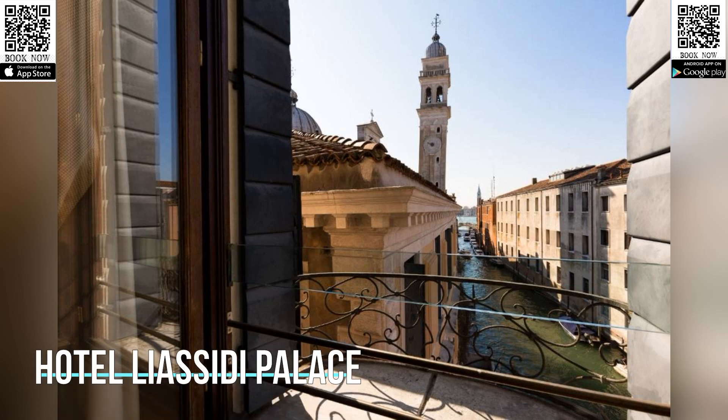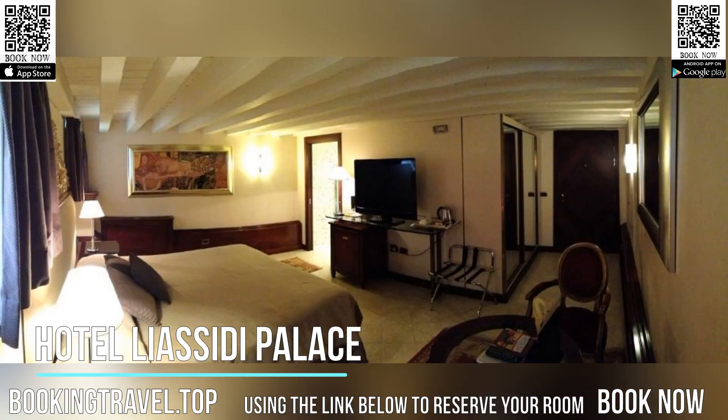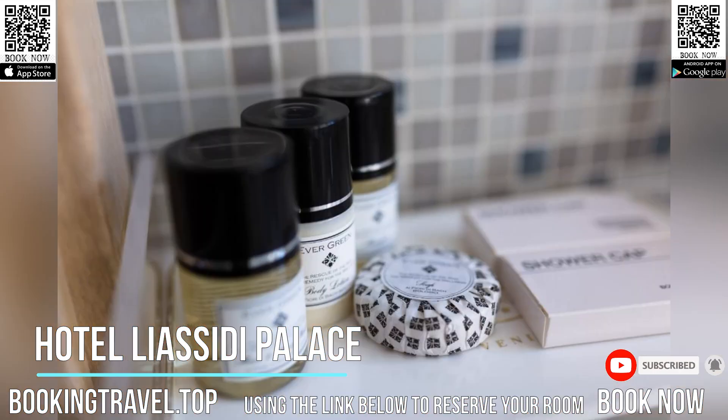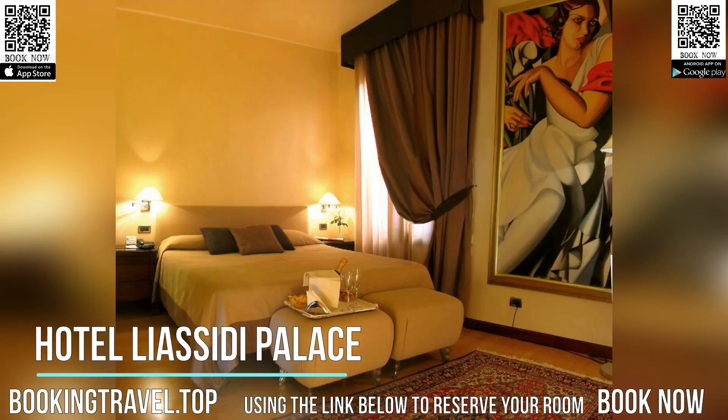Experience a luxurious atmosphere, spacious rooms, and a combination of modern furnishings with classical Venetian design in this four-star boutique hotel in the center of Venice. At Hotel Liacidi Palace you will appreciate a central yet quiet location.